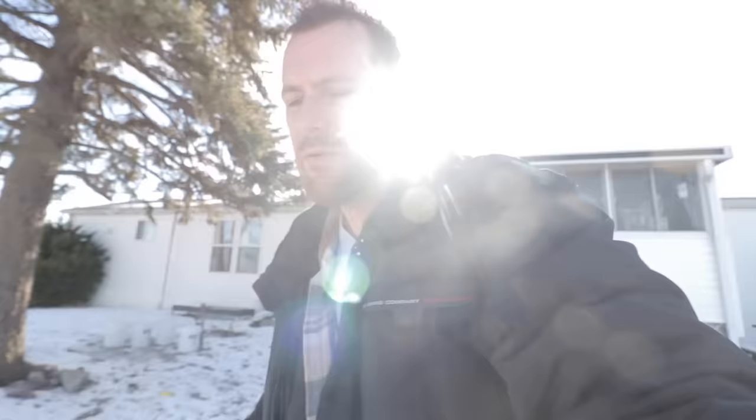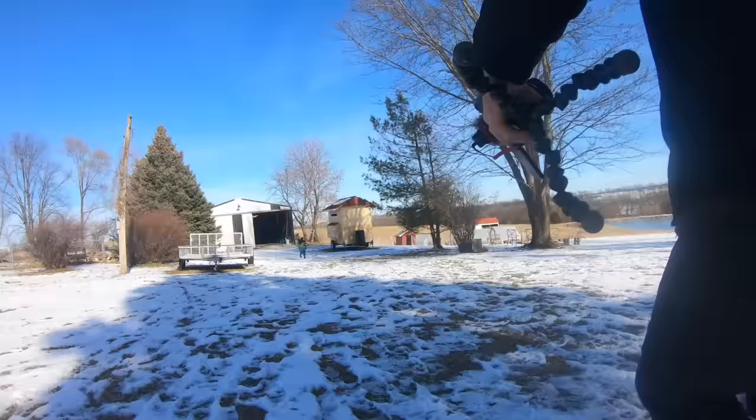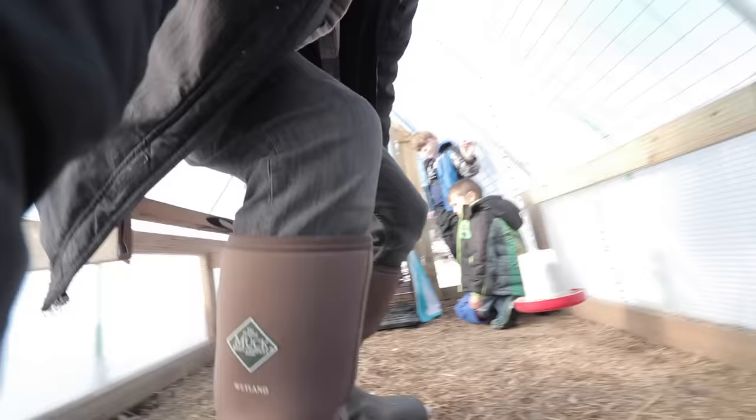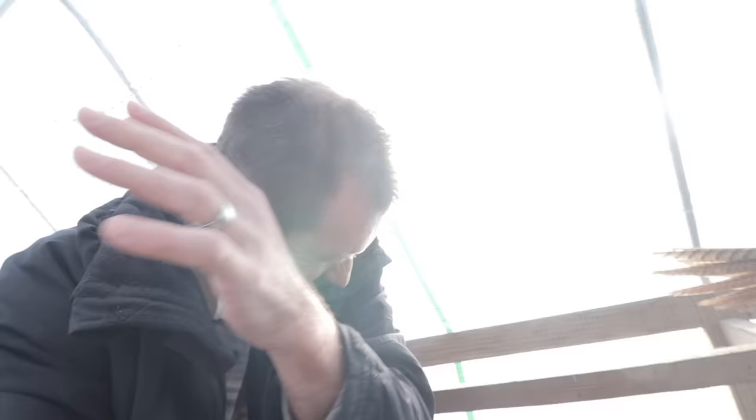We have let him sit in our living room for 24 hours. We're going to come out here and introduce him to the ladies. These pheasants go crazy every time we're in here. We're just going to let him out — he'll probably be a little crazy but he'll get used to them.